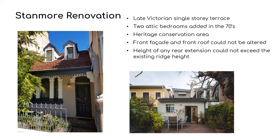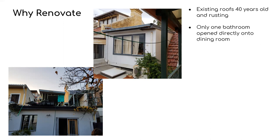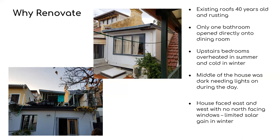It also limited where we could locate PV panels. The house is also under the flight path to Sydney Airport, so any new work required acoustic treatment. The rear of the house had existing roofs which were 40 years old and rusting and in need of repair. There was only one bathroom on the ground floor which opened directly into the dining room. The upstairs bedrooms overheated in summer and were cold in winter as they were poorly built. The middle of the house on the ground floor was dark, needing lights on during the day.